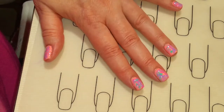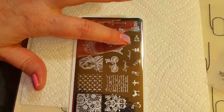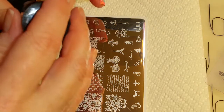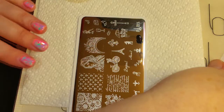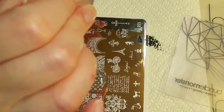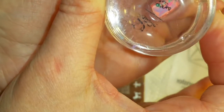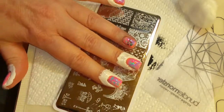They've all been cured and I have a shiny top coat and a matte top coat on, so now let's begin the stamping. First I'm going to use this little image that says 'Je t'aime,' which means 'I love you' in French. I'm going to put the black polish on it, scrape it with the scraper, pick it up with my stamper, and put it on this nail — just like that.